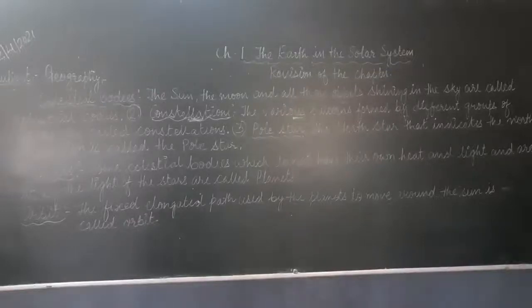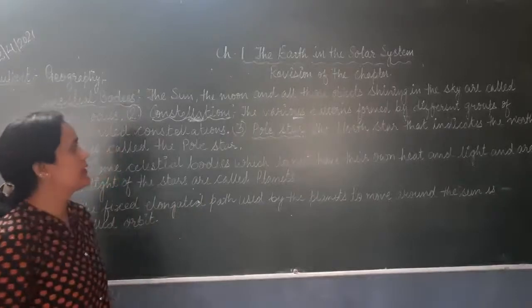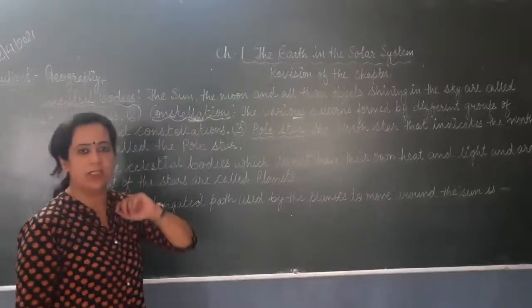Very good morning students. We will continue our chapter — Chapter 1, The Earth and the Solar System. Today we will do the revision of the chapter.